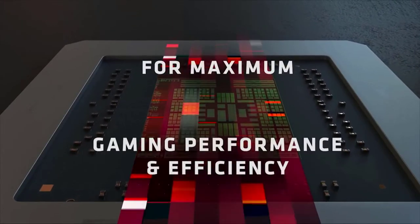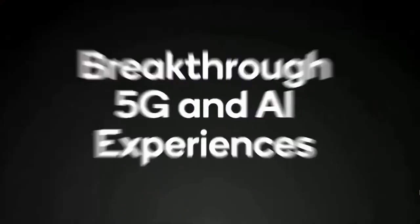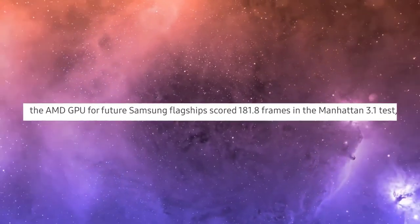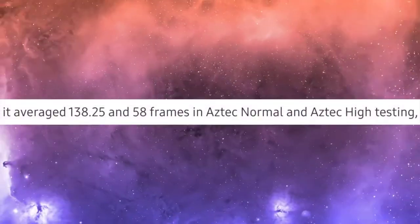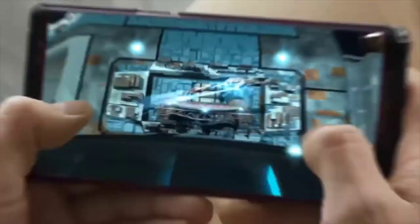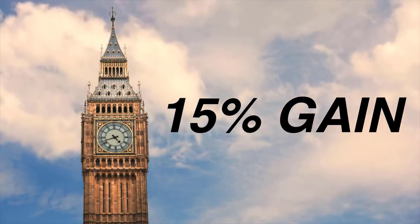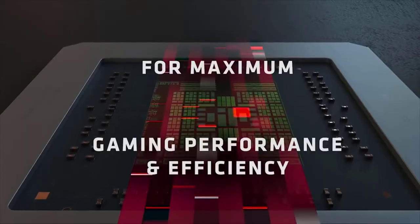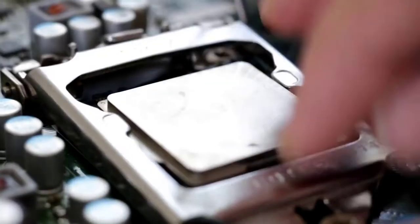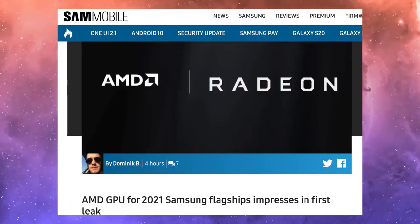Looking at the scores, it absolutely destroys the Adreno 650 inside the Snapdragon 865, which is currently the best GPU in Android gaming. The new AMD GPU scored 181.8 frames in the Manhattan 3.1 test, and 138 and 58 frames per second in Aztec Normal and Aztec High settings. Compared to the Adreno 650, we're seeing about 15% higher gains. Keep in mind this is the current testing state — not finalized — so the official product will definitely be much better.